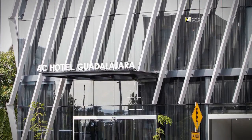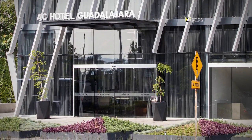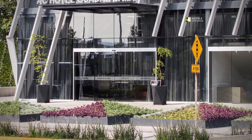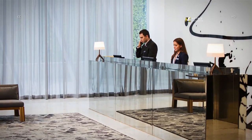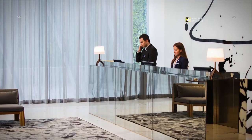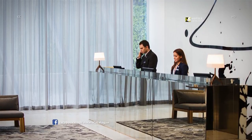A.C. Hotel Guadalajara exhibits a timeless, modern and elegant design. Enjoy a new level of style and comfort at the A.C. Hotel Guadalajara, Mexico. Step into our welcoming lobby for a seamless check-in experience.